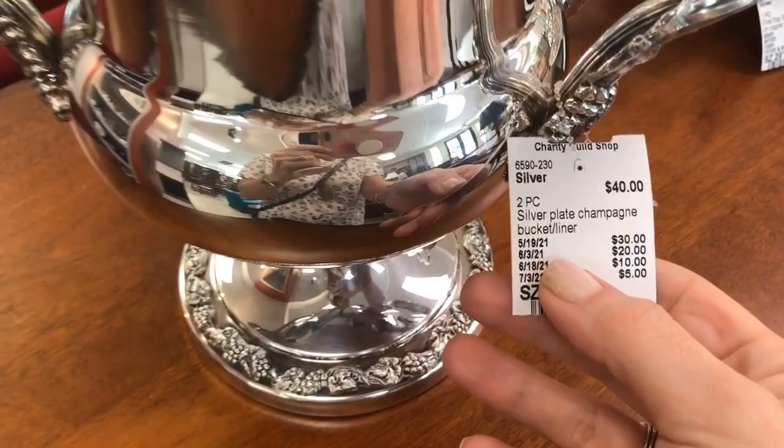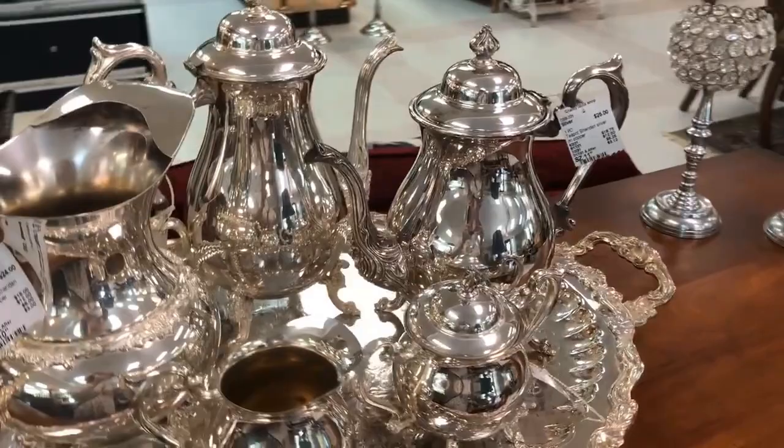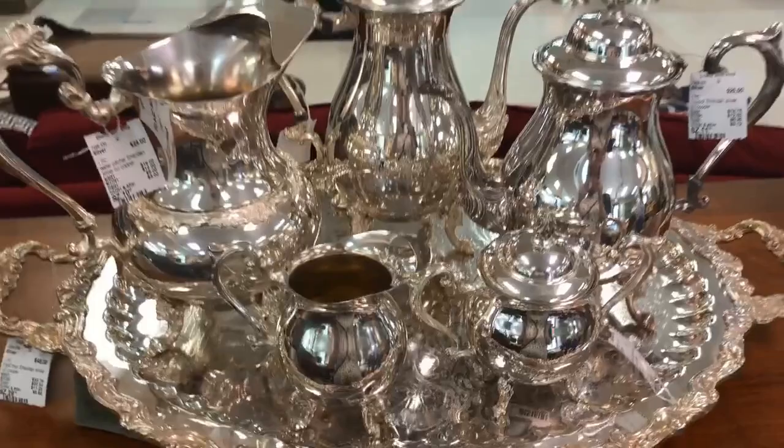This champagne bucket is silver plate — what a great statement piece for $40; that would make a wonderful gift. And if you bought a tea service like this, your friends would think it's a family heirloom. Look at this — what a deal. That's just the teapot.